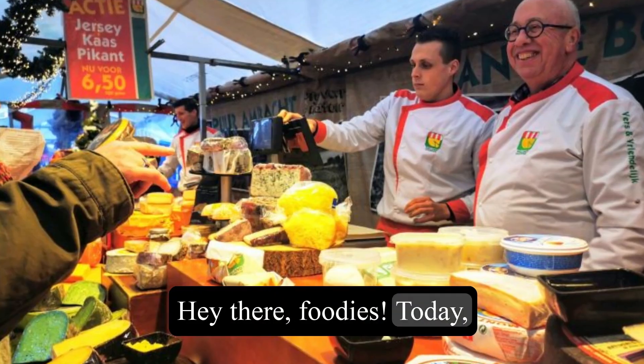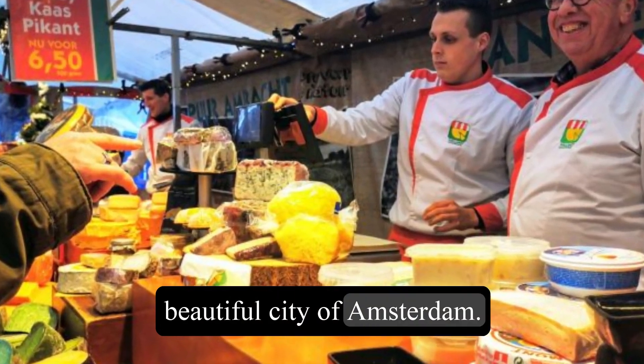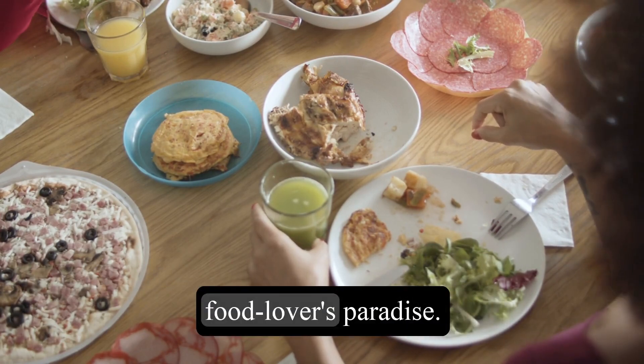Hey there, foodies! Today, I'm going to take you on a culinary journey through the beautiful city of Amsterdam. Get ready to tantalize your taste buds as we explore the top 10 must-eat dishes in this food lover's paradise.